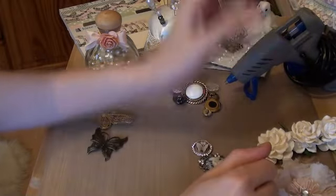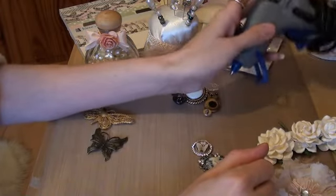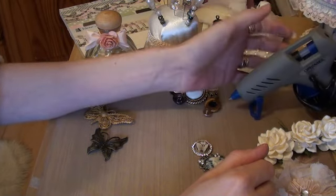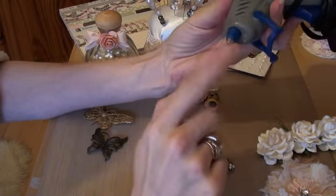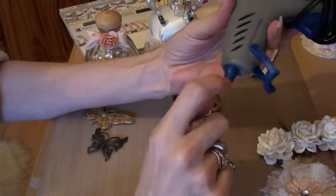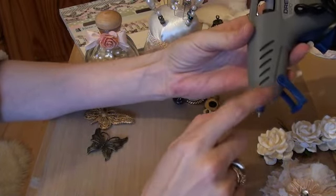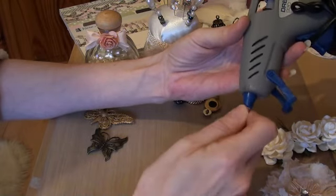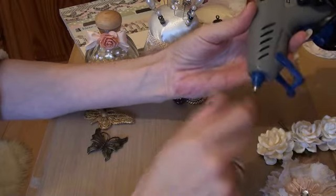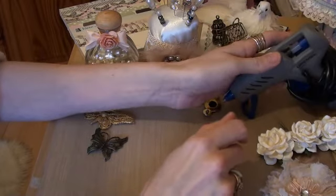Number six is my glue gun. It's an okay glue gun but I haven't got a fine-tipped one yet. Until I get one, this is good, but I will be looking for a fine-tipped one. That's number six.